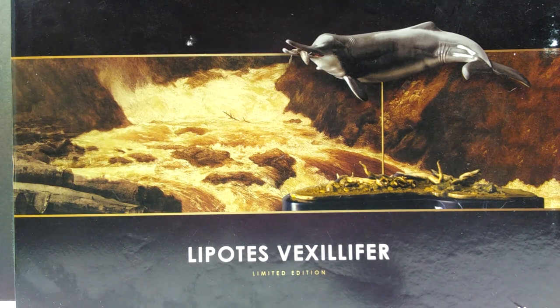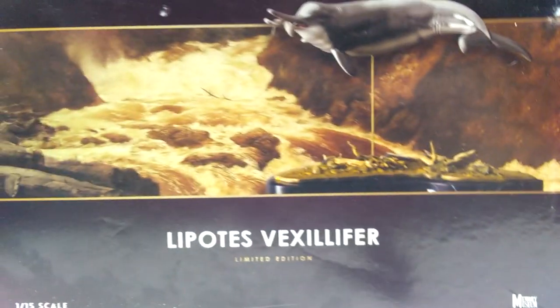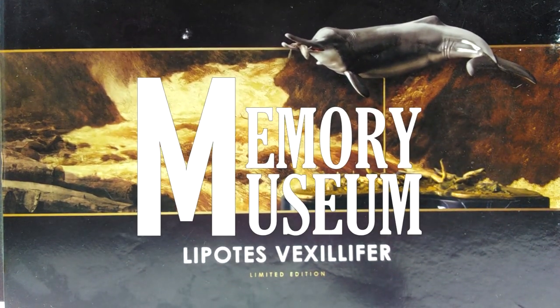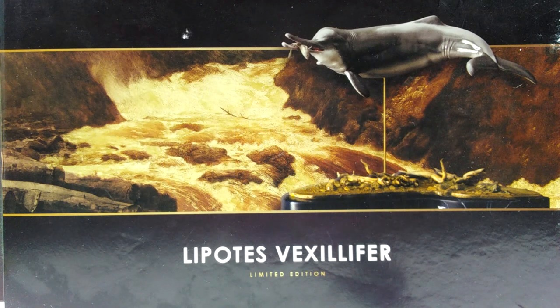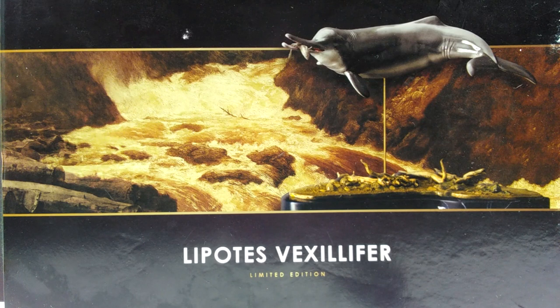Welcome back to Andy's Dinosaur Reviews. We have something unbelievably exciting today - a Lipotes model by Memory Museum, as you can see in the bottom right corner. It's been a long time since we had a new Memory Museum model; everything going on last year put a major halt on their production. I now have this along with two other Memory Museum models - a crocodile and a prehistoric man - but I decided to start with this one as it's a really exciting release.